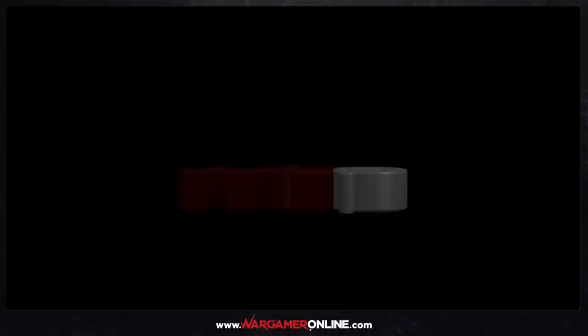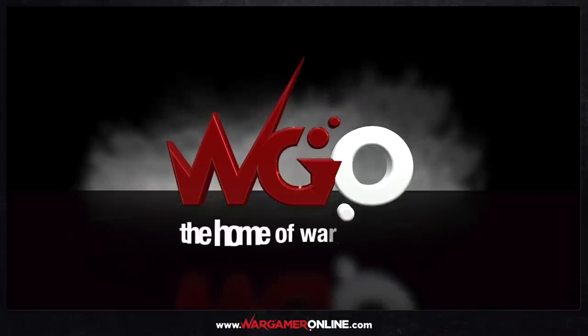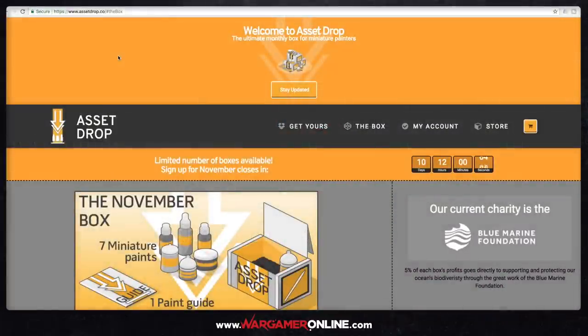Hey everyone, today I'm going to be looking at a new box called AssetDrop. This is a new review for the channel. We've been contacted by Andy from AssetDrop, which is up at the top here — AssetDrop.co.